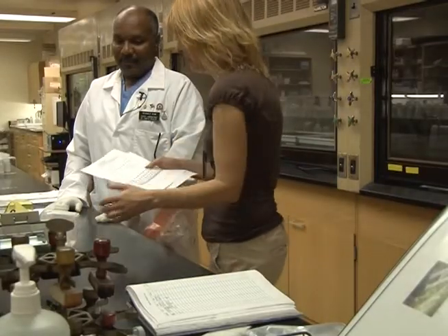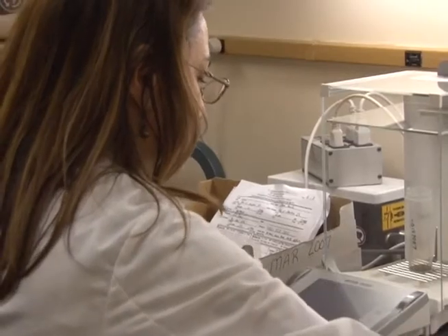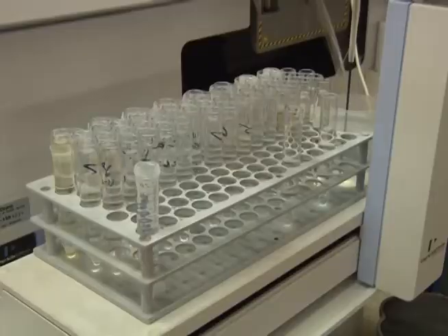We take these samples to the North Carolina State Lab for analysis. Hi, I'm Bonnie Forbes. I'm a chemist. Here at the State Lab, we analyze environmental samples for lead using the flame atomic absorption method.